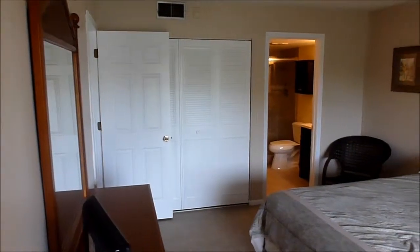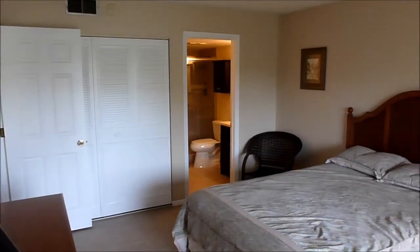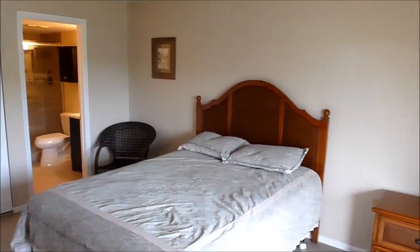The master bedroom measures 11 by 14, has a reach-in closet, and sliding glass doors to the back patio.